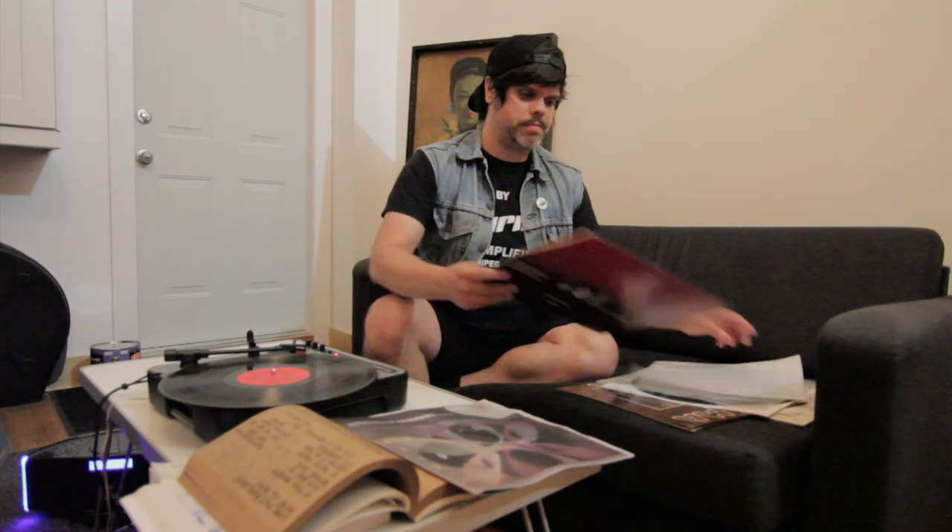Some of these records sound like they're being pitched up and down as they play, but that's what it actually sounds like. Very cool. We'll see you next time.